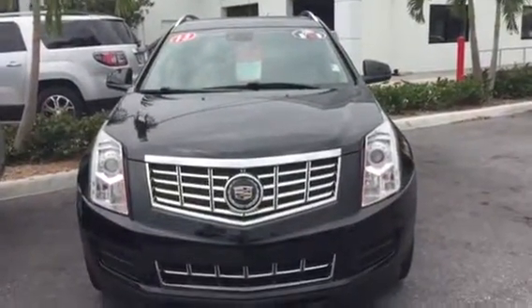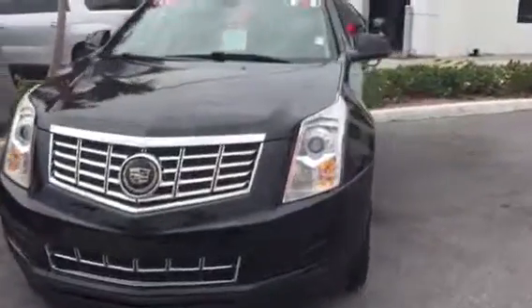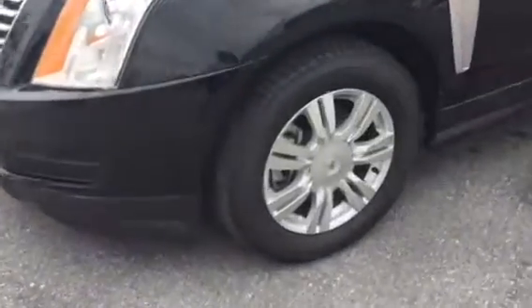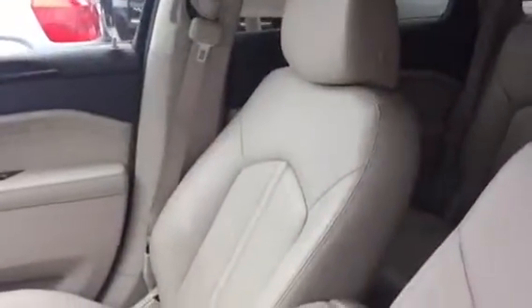Hello, this is the 2013 Cadillac SRX that you had initially inquired about. I know it has a little more miles than you had wanted, but it is definitely in your price range. I'm going to go ahead and show you this — you have a black exterior with a beige leather interior.